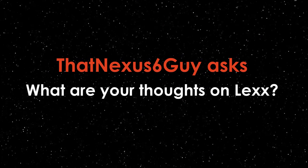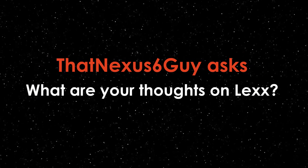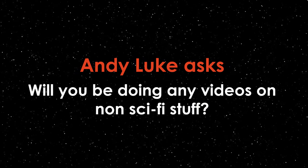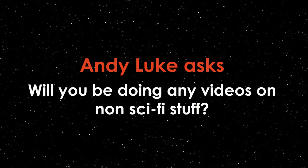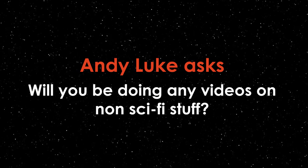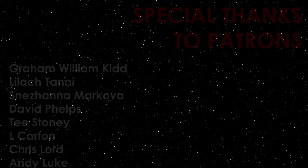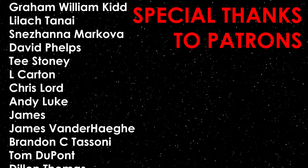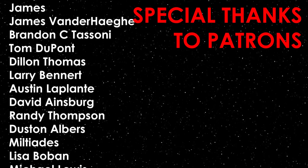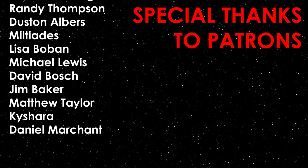Nexus6guy asks: what are your thoughts on Lex? I will actually be doing a video on Lex possibly next month — I watched season one a while back and have been making notes on the video this month, so stay tuned. Andy Luke asks: will you be doing any videos on non-sci-fi stuff? I still want to do fantasy content even though no one has watched it so far, but outside of sci-fi and fantasy my other channel Beanbrain is for that stuff. And as always, live long and prosper.